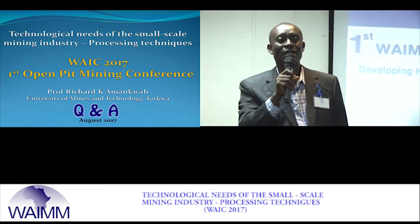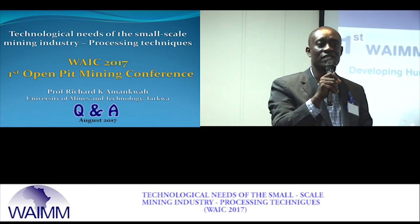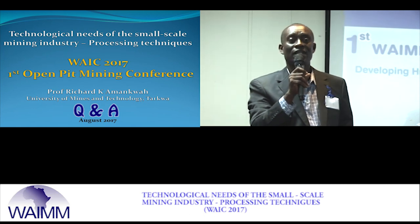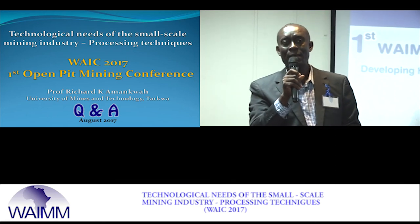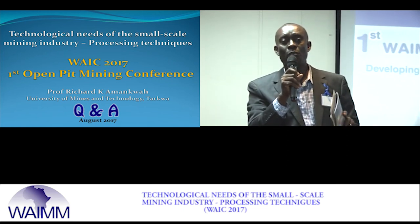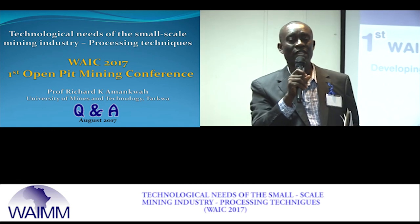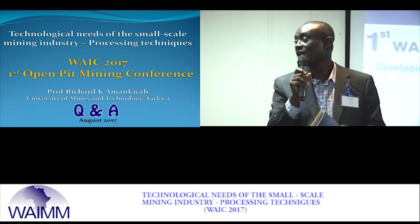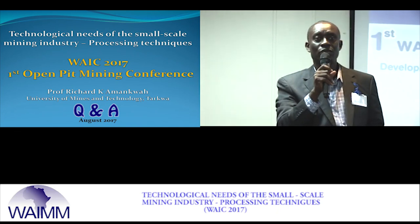The small-scale mining sector contributes 40 percent of gold production and feeds about 25 percent of our population. This is not a sector that will just wave away — we have to rely on them to do the right things. In putting the right systems in place, we need to go back and look at policy, communicate with the Minerals Commission and all relevant bodies so that policies are formulated to take advantage of the industry. On this note, thank you and I wish you a good lunch.